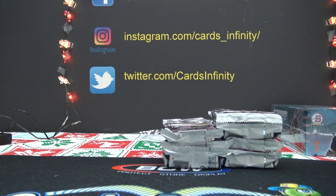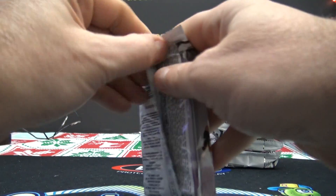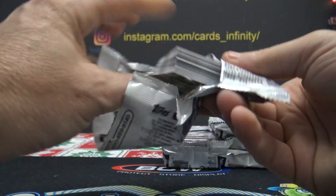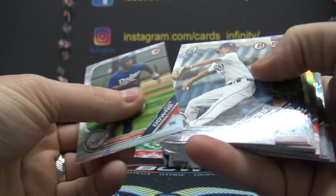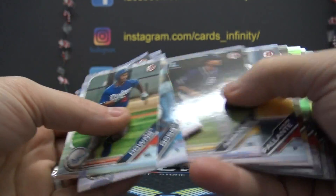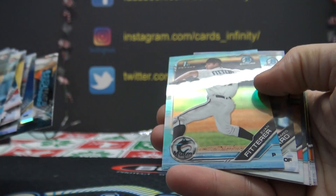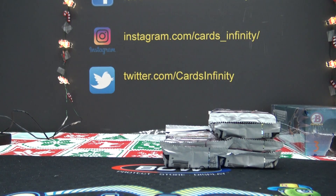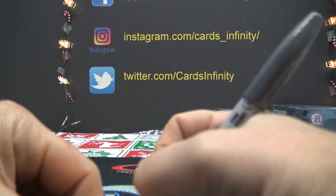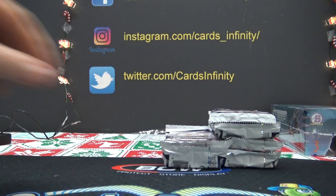Pack six goes to Ed Ram. Ed Ram gets pack six and twelve in this one. McGarry, Evan Fitterer — you got Ed Fitterer, kind of like Fairer. You got a blue and some inserts and whatnot.